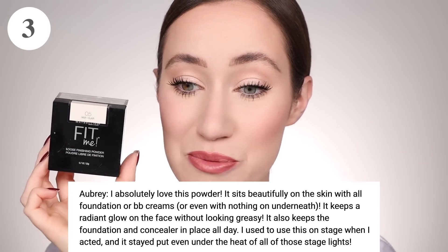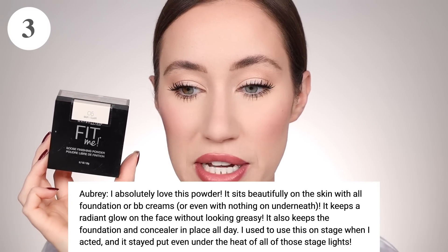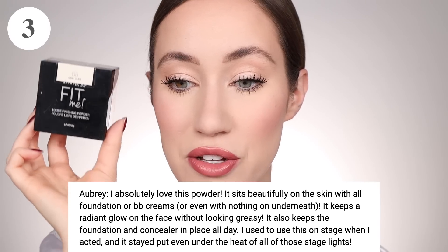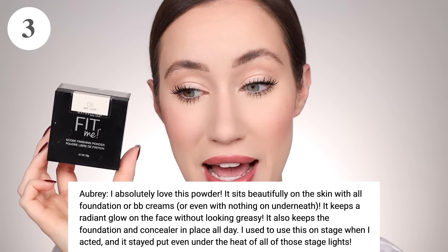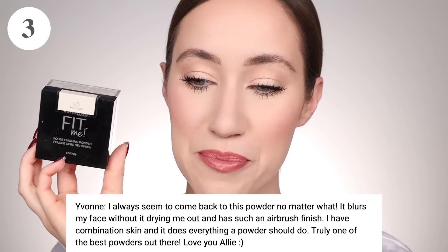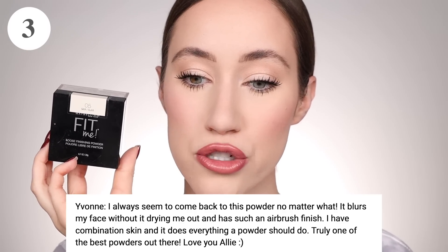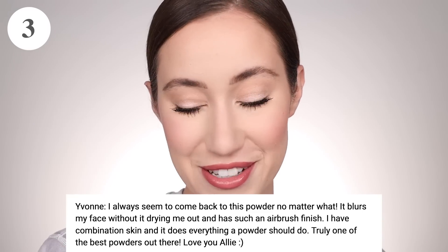Aubrey said, 'I absolutely love this powder. It sits beautifully on the skin with all foundation, BB creams, or even with nothing underneath. It keeps a radiant glow on the face without looking greasy. It also keeps foundation and concealer in place all day. I used to use this on stage when I acted and it stayed put even under the heat of all those stage lights.' That really means that it's makeup that lasts. Yvonne said, 'I always seem to come back to this powder no matter what. It blurs my face without drying me out and has such an airbrush finish. I have combination skin and it does everything a powder should do. Truly one of the best powders out there.' The way you write your reviews, it sells me on products I already own every single time.